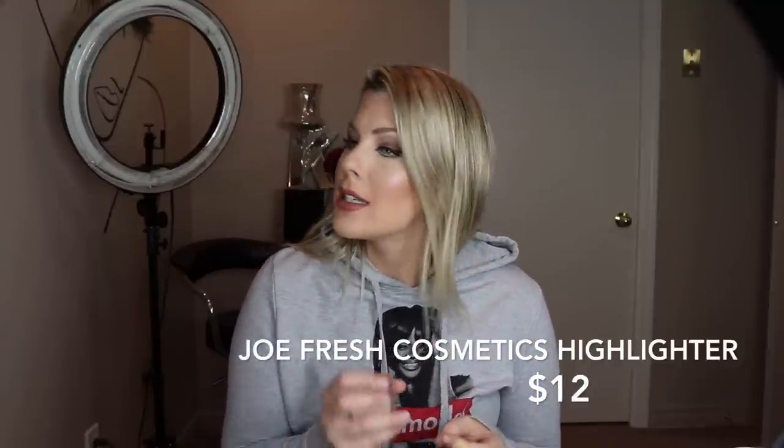Next we have these highlighters from Joe Fresh, and these are unreal — they give you such a blinding highlight. I'm wearing two colors right now and they mix beautifully together. These are really truly a dupe for anything like Charlotte Tilbury or Becca — any of the best ones you've used. The only one I would say it doesn't touch is still the Anastasia Beverly Hills highlighters; nothing can beat those. But these are an amazing dupe for any of the other high-end ones.